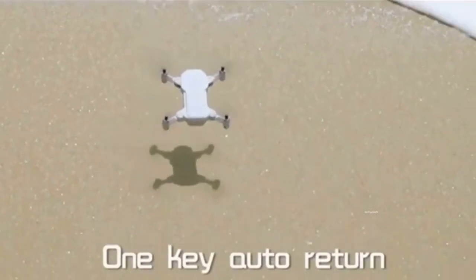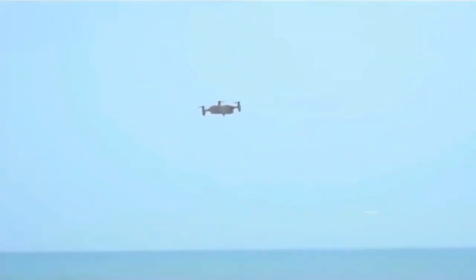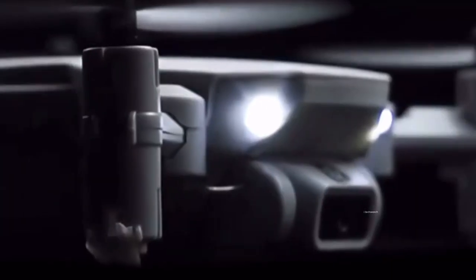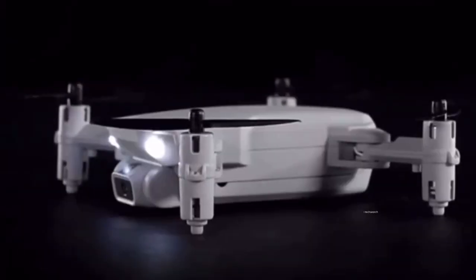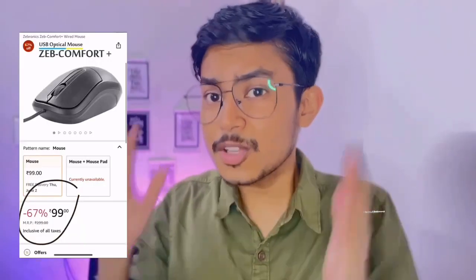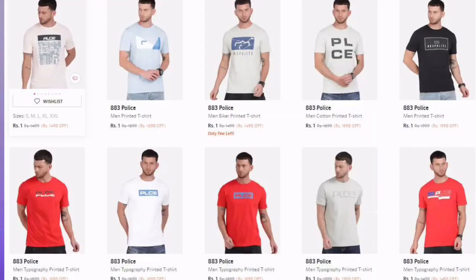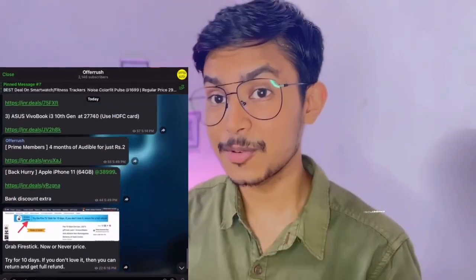In this video, all the drones shown are in the toy drone category, which you can use at home. In this area, you don't need to register the drone's camera, but you do need to follow the rules. If you want to purchase any of them, the link is in the description box.